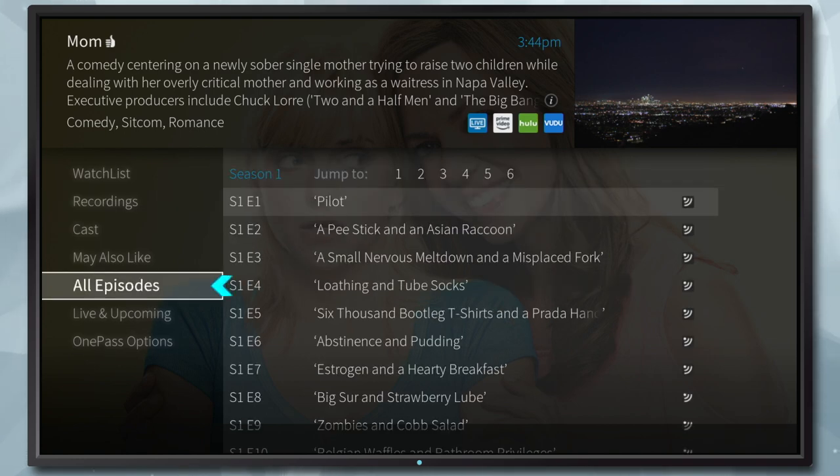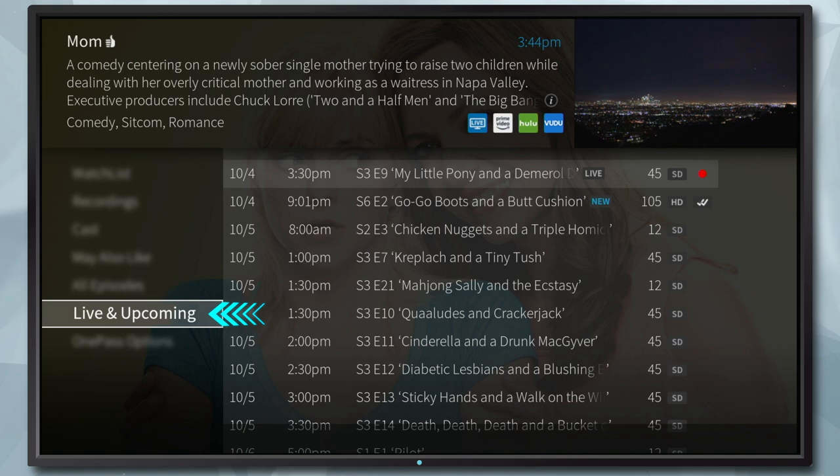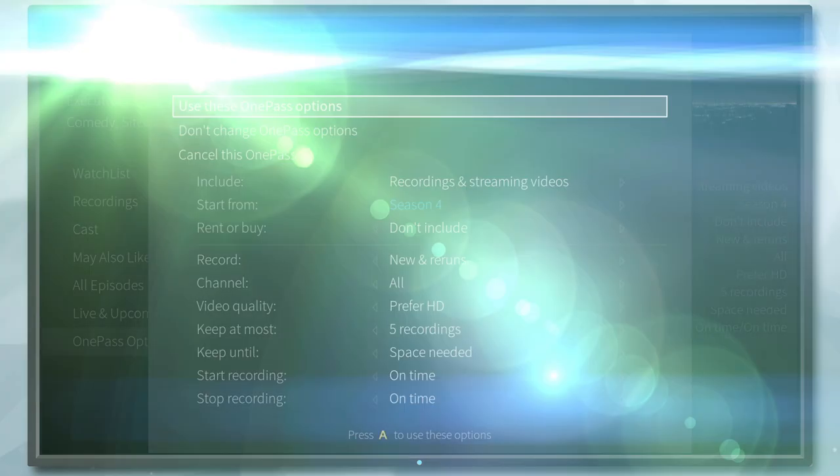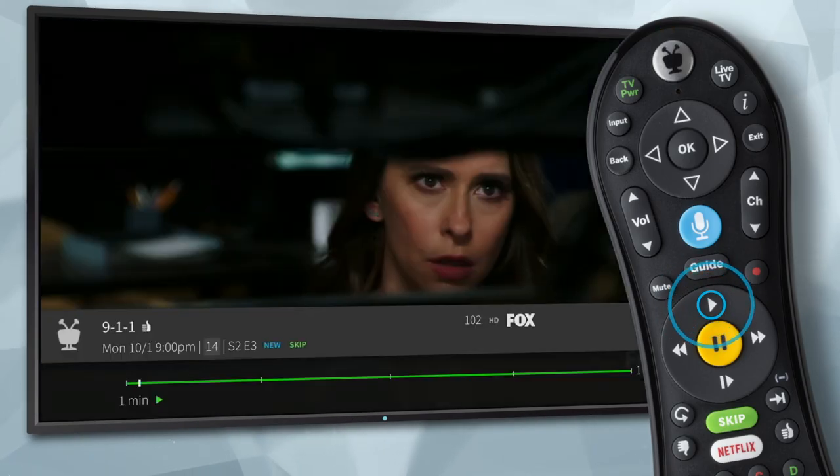Or expand the list to display all episodes, view upcoming episodes, and view or change your One Pass options. When you're ready to watch, highlight an episode and press play.